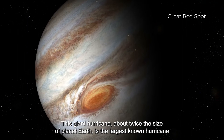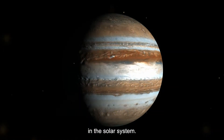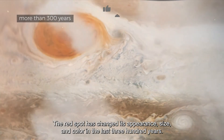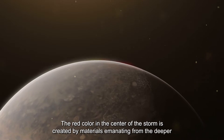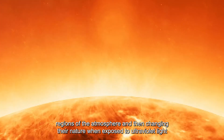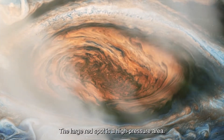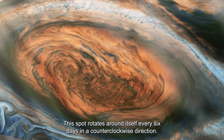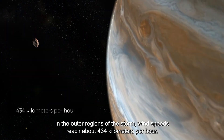This giant hurricane, about twice the size of planet Earth, is the largest known hurricane in the solar system. This storm has been ongoing for more than 300 years. The Red Spot has changed its appearance, size, and color over the last 300 years. The red color in the center is created by materials from deeper regions of the atmosphere that change when exposed to ultraviolet light from the Sun. The large red spot is a high-pressure area that rotates counterclockwise every six days. In the outer regions, wind speeds reach about 434 km per hour.